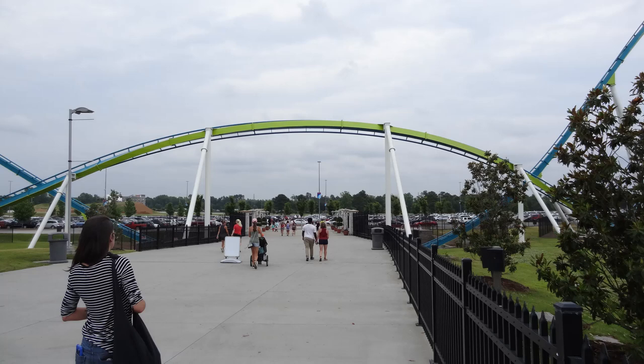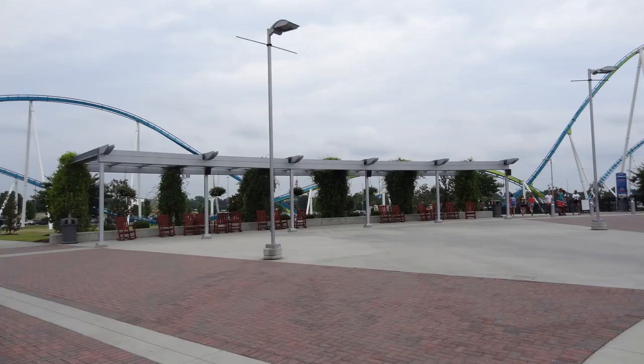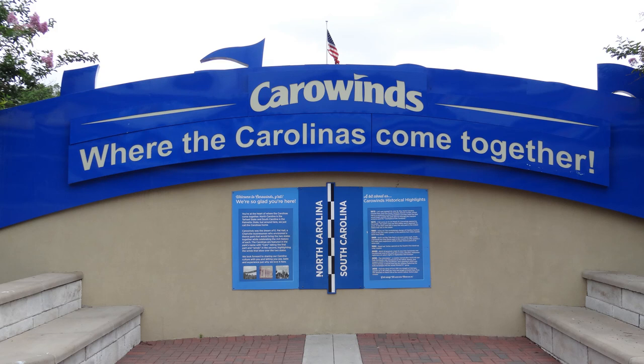Very recently I had the opportunity to visit Charlotte, North Carolina's Carowinds for the very first time. In this review, I'm going to give my overall thoughts on the park and my experience, and ways that they could possibly improve the park in the future. I'm not going to be talking about the food at all, as I did not get any food here. I also did not visit the water park, so keep that in mind.